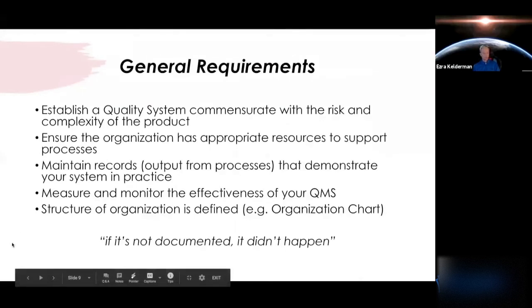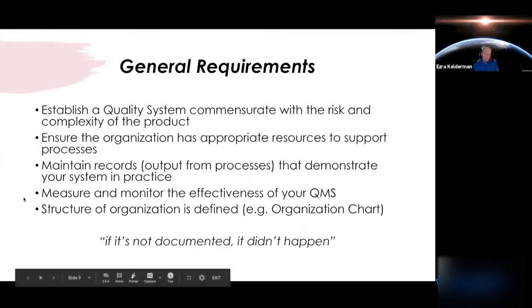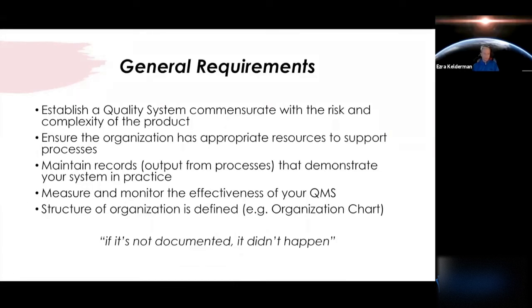General requirements you'll see around any quality system: the complexity of your quality system is commensurate with the risk and complexity of the product. If you're developing band-aids, you're going to have a completely different level of scrutiny in your quality system than you would for a pacemaker or any complex implantable device. That's a pretty common sense approach.